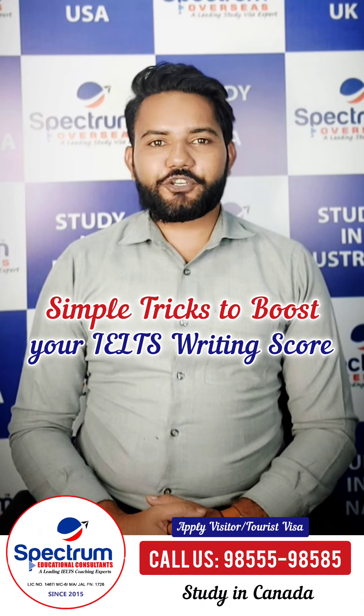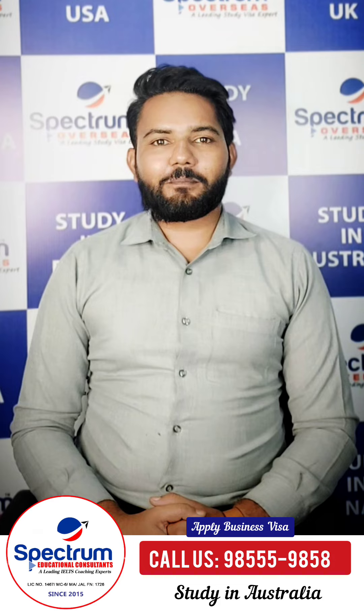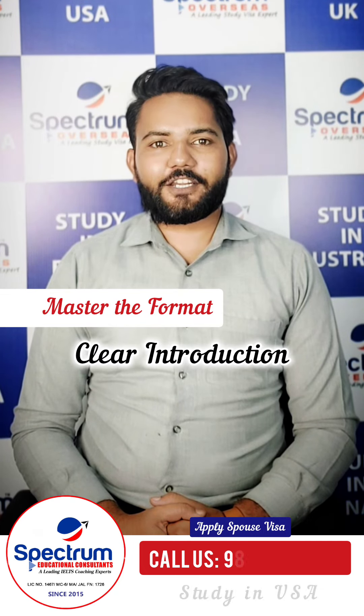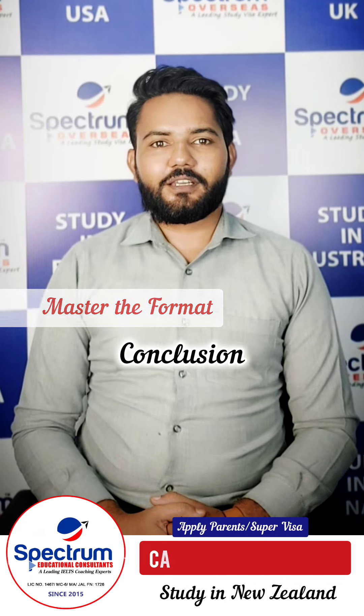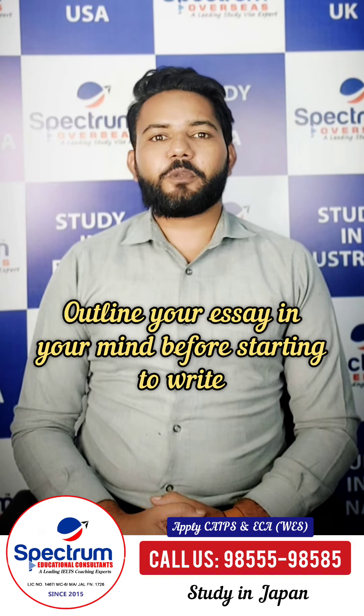Here are some tips to boost your IELTS writing score. Let's go. First of all, master the format. Structure your essay with a clear introduction, body paragraphs, and conclusion. Understand and outline your essay in your mind before starting to write.